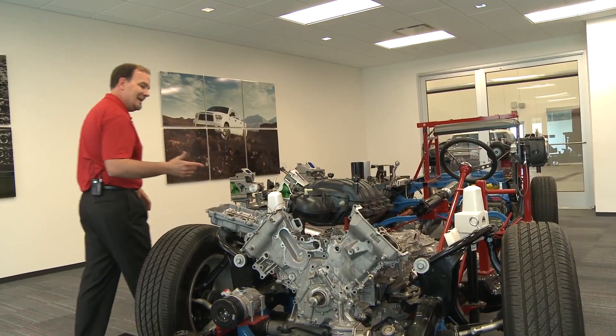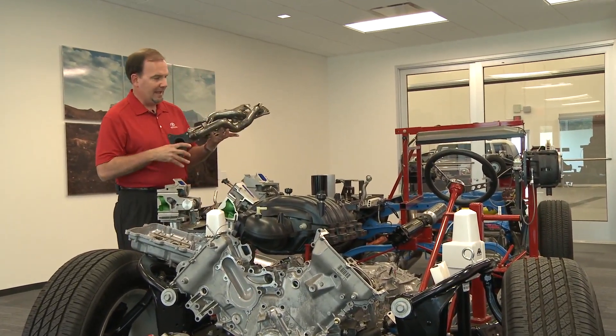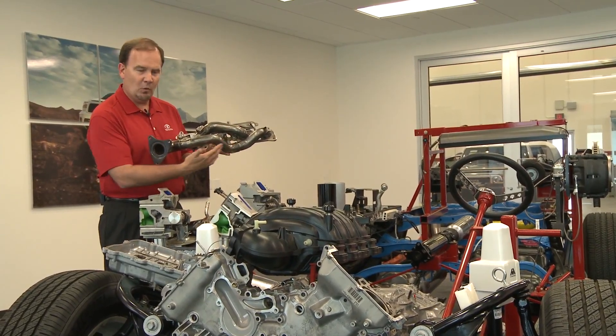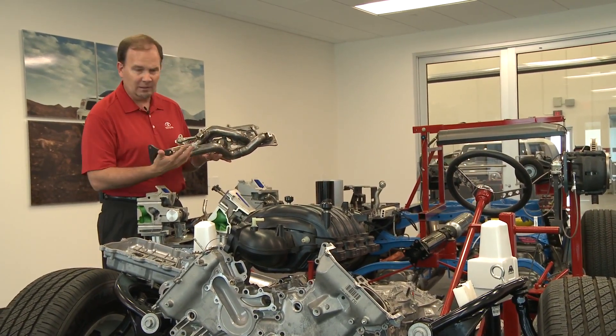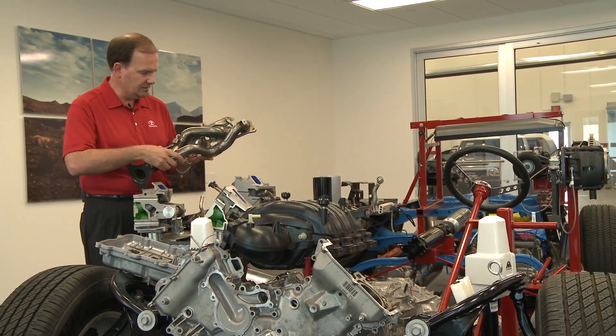When we move over, you have to get that exhaust out of the chamber. What Toyota uses is what we call a header system — racing technology — and it's what we call a four-to-two-to-one stainless steel exhaust system. You can see here there is very little resistance for the air moving through here, exhausting out through the exhaust system.